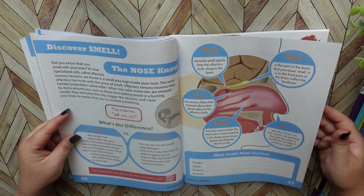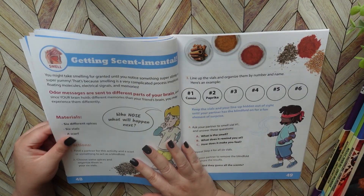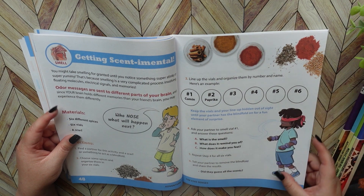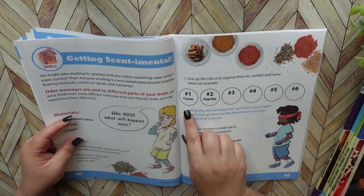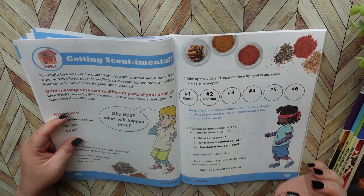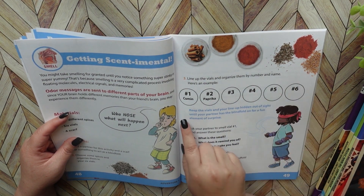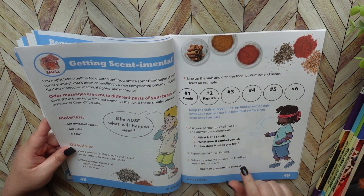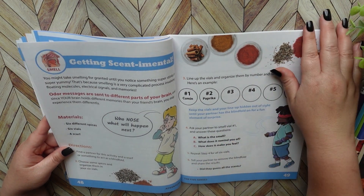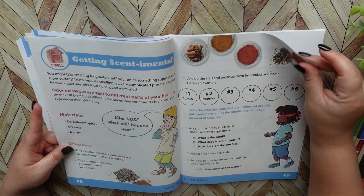This section goes over your nose and the sense of smell. I thought this one was a lot of fun — you go through and put spices in a little bowl or jar, or you could just keep them in the container, and you have your child go through and smell them and things like that. This was just a lot of fun. And here's another little activity for you.